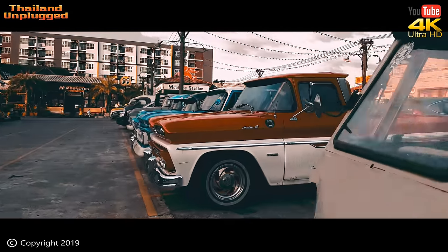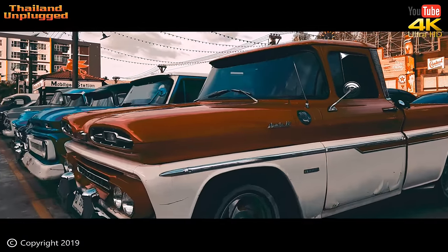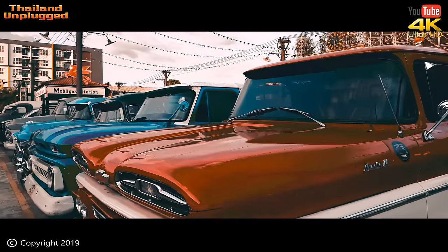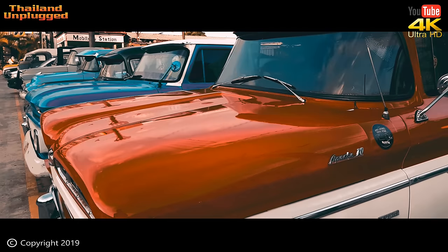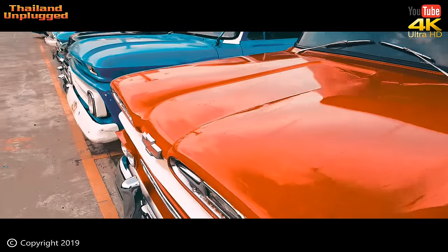There's some Chevy or Ford pickups there — vintage ones. Oh, there might be a Ford chucked in there somewhere. Look at them, fantastic. We'd love to drive one of them around Bangkok — wouldn't you turn some heads?